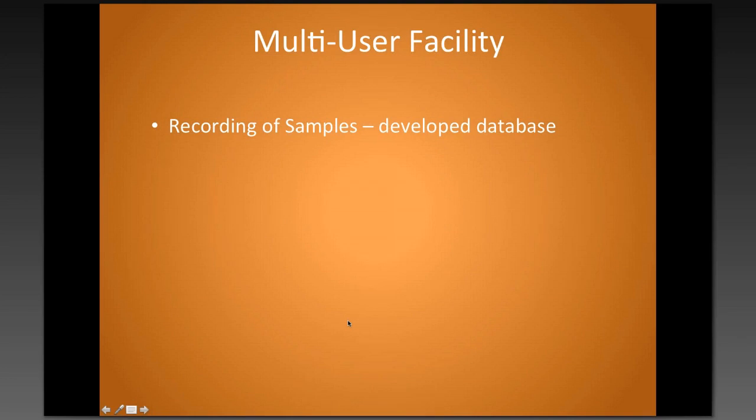For multi-user facilities, a key rule is being able to record the samples. We've developed a database through Access with the IT crew at the university — it's critical to record every sample that comes in, and this is also how we bill users. For every sample, I ask for a request form to be filled out. It mentions how the tissue has been treated before it comes to me — how it's been fixed, what it's been stored in, all sample references, how they want it processed, number of slides, type of staining, and so on.